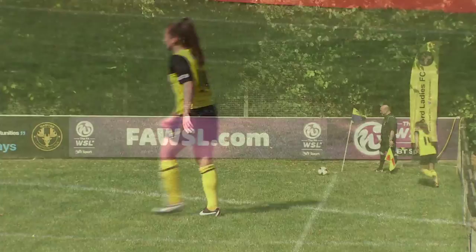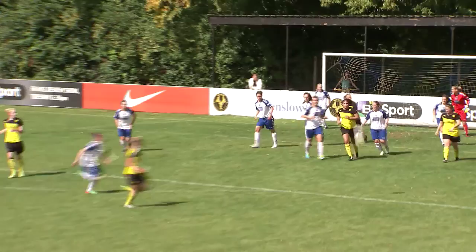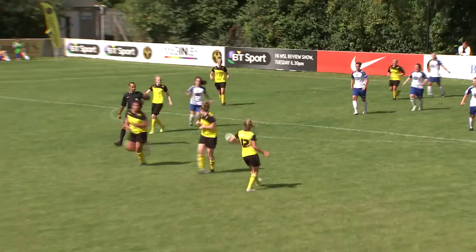Having previously not won in more than a month, Durham took all three points away to Millwall last week to give them something to build on here — and build on it they did. Although first they needed some brilliance from their keeper to preserve the lead: a great effort from Chloe Gunn met by an even greater save from Danielle Hill.